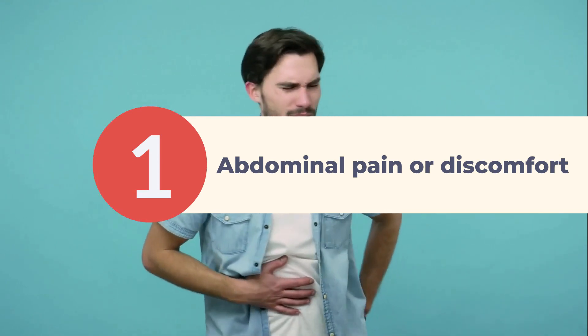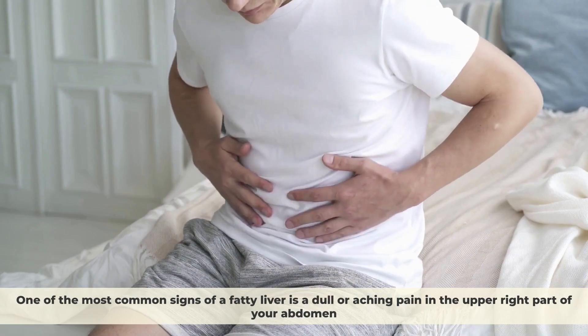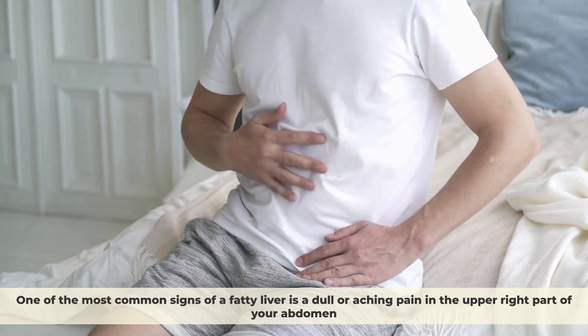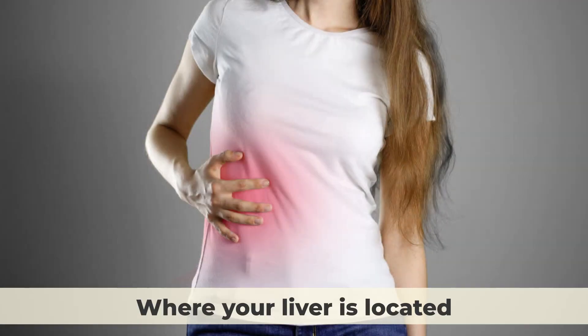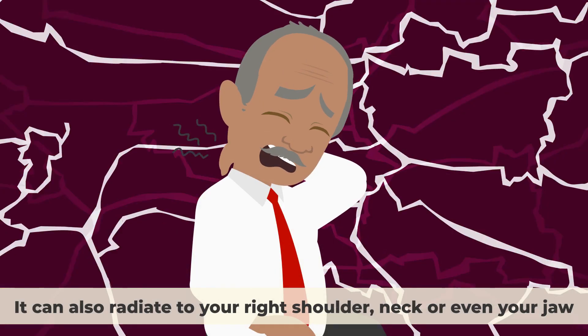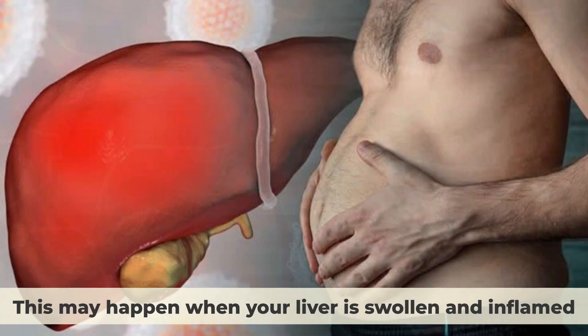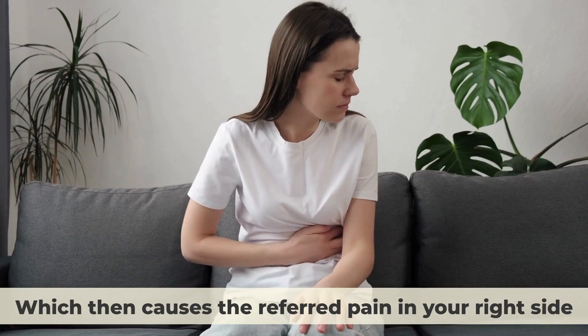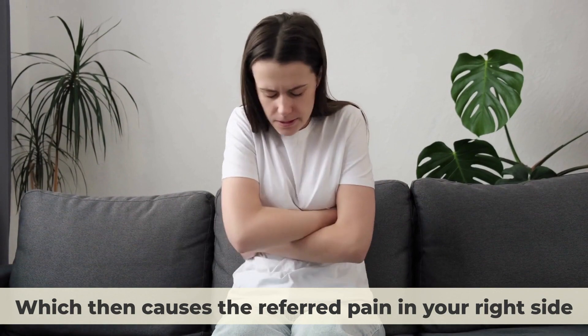Abdominal Pain or Discomfort. One of the most common signs of a fatty liver is a dull or aching pain in the upper right part of your abdomen, where your liver is located. The pain can be dull, sharp, or throbbing. It can also radiate to your right shoulder, neck, or even your jaw. This may happen when your liver is swollen and inflamed, which may put extra pressure on some nerves, causing referred pain in your right side.